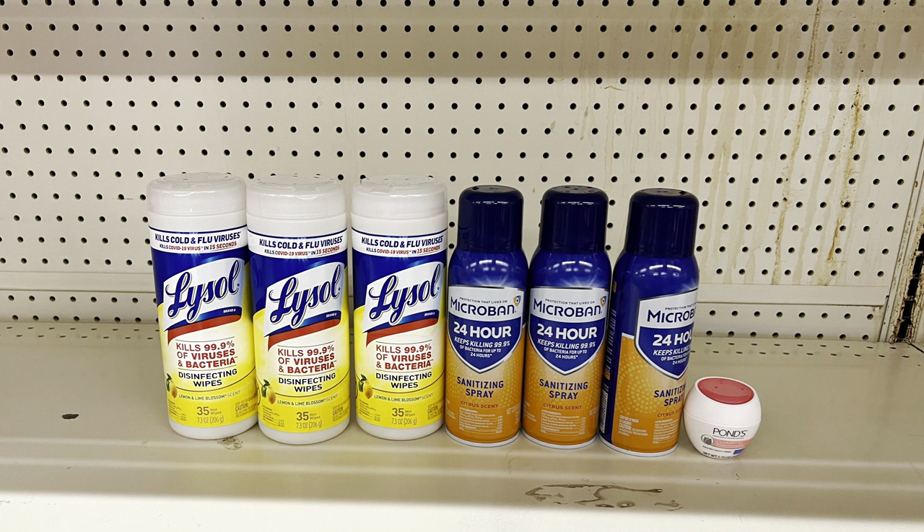For another scenario, keep the three Microbans but swap in three Lysol wipes (three for $7) using a $1 off of two digital, and add Ponds eye cream at $2 with the $1 digital. This totals $27 and after coupons you pay $11 before tax. But you're already at $25 without the Ponds, so without it you'd pay just $10 before tax.